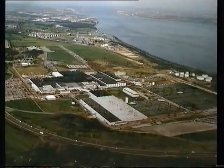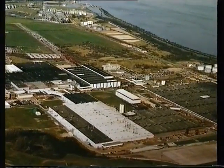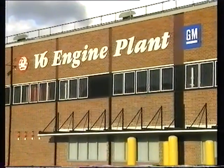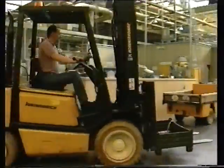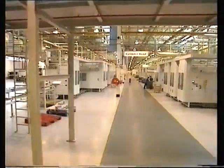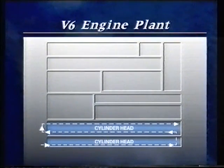The Ellesmere Port site in the UK had the potential for a lean operation and a suitable building already available. General Motors invested 190 million pounds over the two-year installation period. For maximum efficiency and to reduce materials handling to a minimum, the right layout of the various production lines was vital.